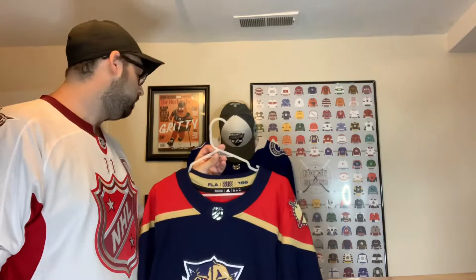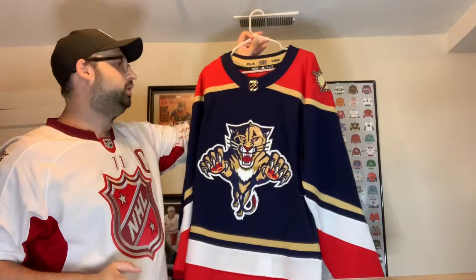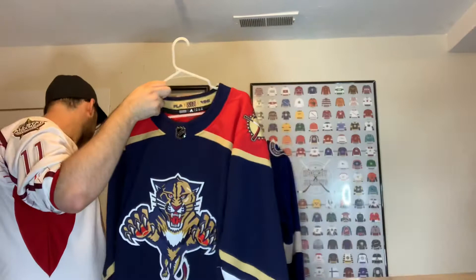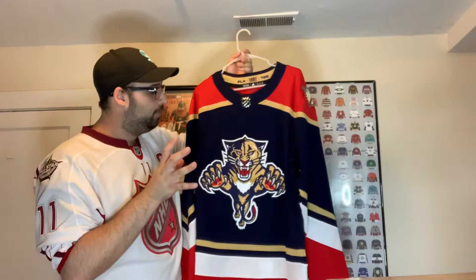And the Florida Panthers reverse retro — had to get it because it's my favorite logo. It's Adidas so it's much nicer than the Reebok replica. I was so excited to pick this one up, I think from the Florida team shop. I believe I paid full price for this one — one of only two jerseys in this video I've paid full price for. I probably won't put a name on it but I love the reverse retros.